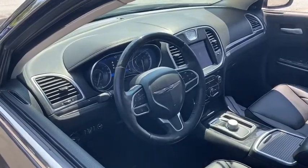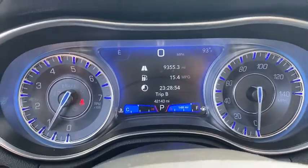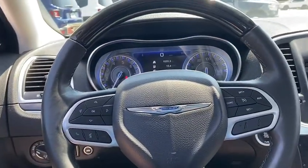Power passenger seat, traction control, navigation system, dual airbags, leather-wrapped steering wheel, power steering, four-wheel disc brakes, universal garage door opener.